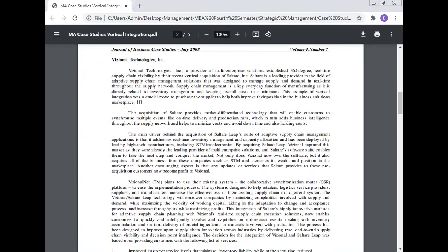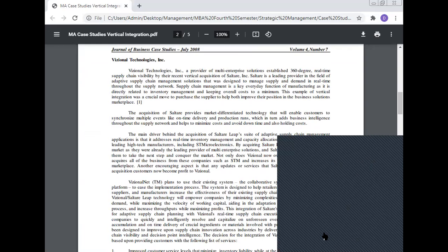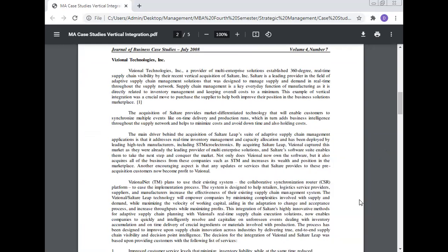Regional Technology, a provider of multi-enterprise solutions, established 360-degree real-time supply chain visibility through the vertical acquisition of SaltAir. SaltAir is a leading provider in the field of adaptive supply chain management solutions, designed to manage supply and demand in real-time throughout the supply network. Supply chain management is a key everyday function of manufacturing, as it is directly related to inventory management and keeping overall costs to a minimum.